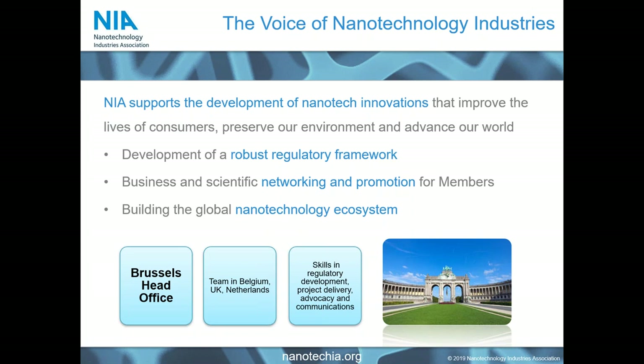As many of you will know, we are the Industrial Association for Nanotechnologies worldwide, and we support the development of innovations across all sectors that will help support novel products and processes. We support both the science, the business, and the policy around this to create a mature market for nanomaterials. We work primarily from Brussels as the centre of the world, but we also have a skilled team spread across Belgium, the UK and the Netherlands, bringing regulatory, standards, and scientific communication skills into the association.